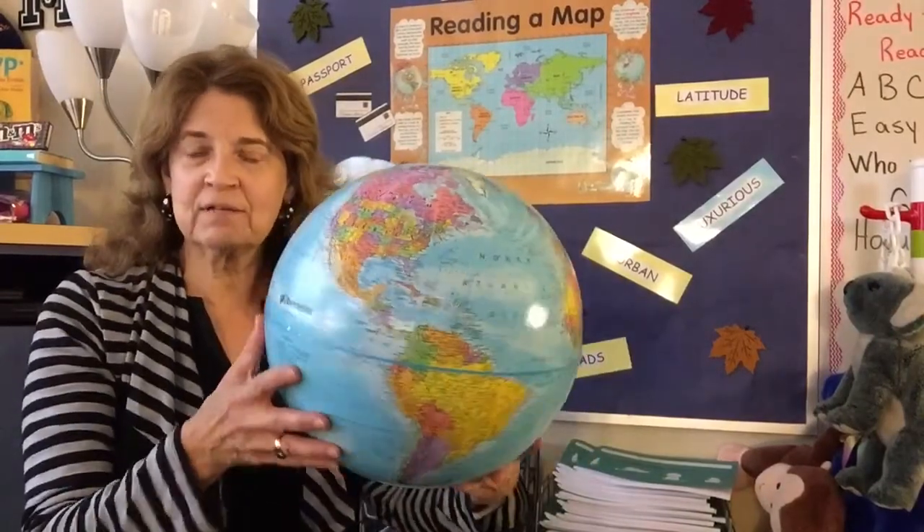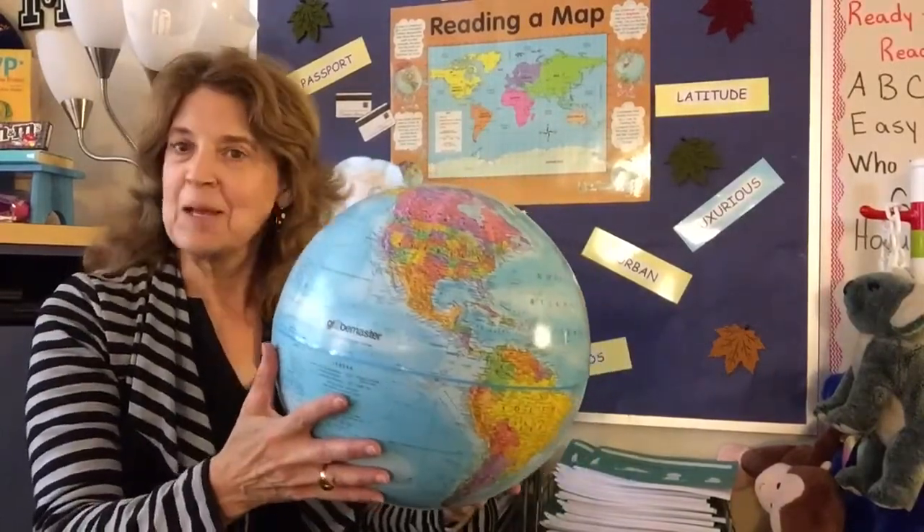Hi. Teaching young children about map skills can be sometimes a daunting task. We look at a globe and we see all of the countries, but it just doesn't make sense to them.